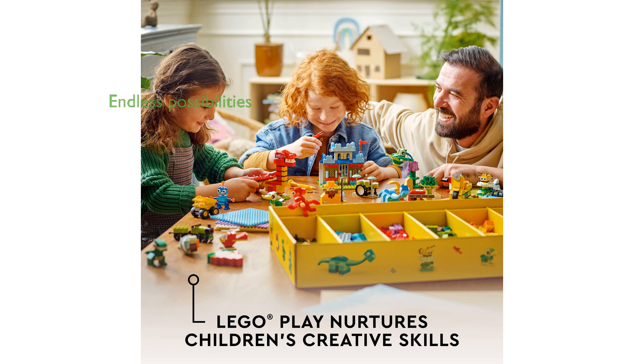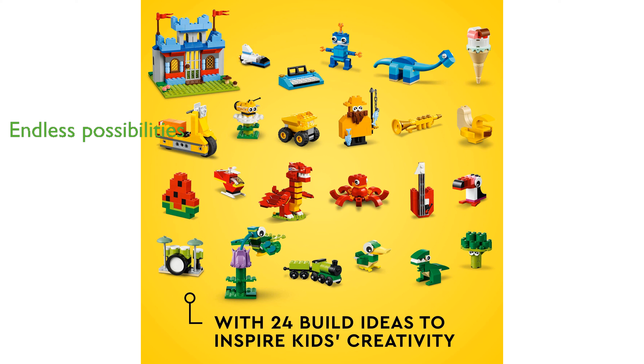The set also features 20 mini build ideas and four standard build ideas, providing endless possibilities for creative and problem-solving play.